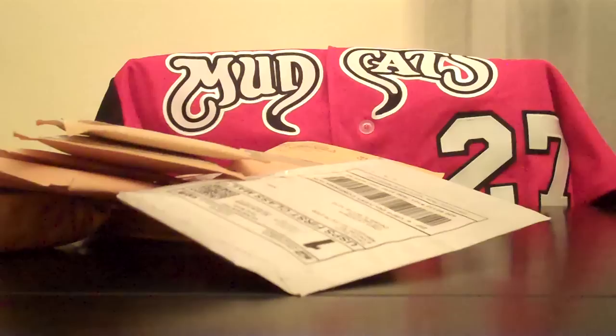Nelly Fox bat card out of SP Two Legendary Cuts — nice looking card, nice big swatch.